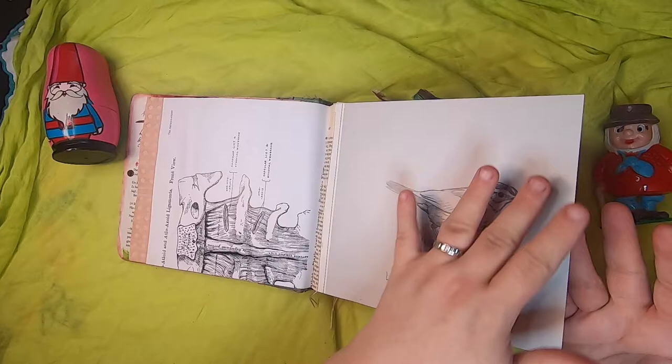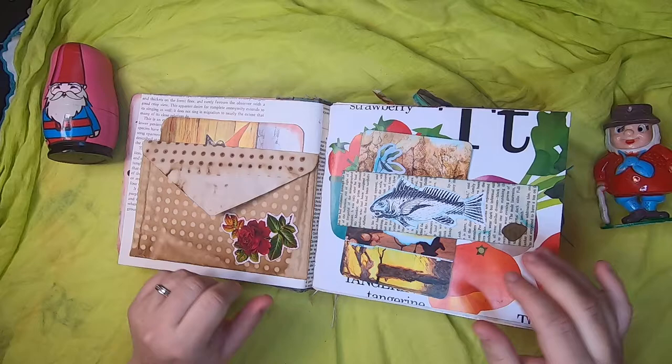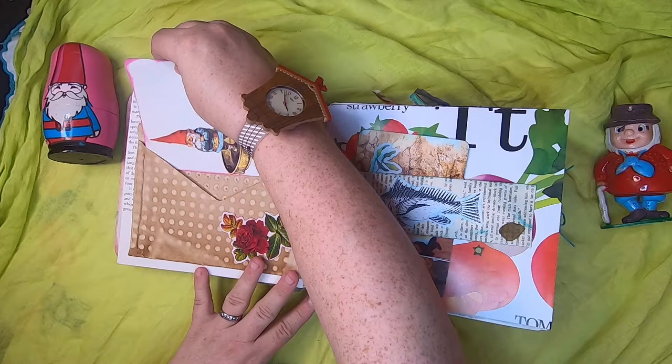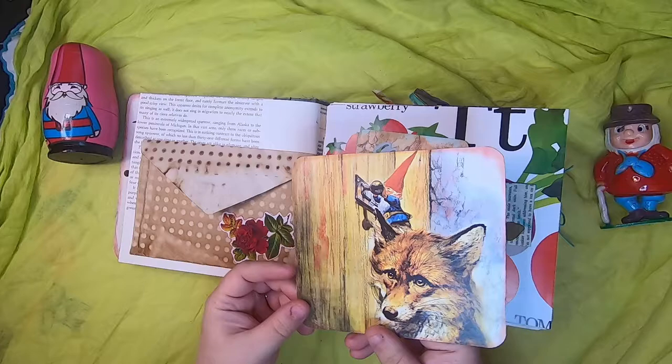On this page I've coffee-dyed an envelope and put a lovely rose sticker on the front. You can open the envelope up and inside is a journal card of a gnome on a scale with a little leaf on the back — those are original book images. Behind here we have another original book image: a fox giving a little gnome a hand to open the door of a human's home.